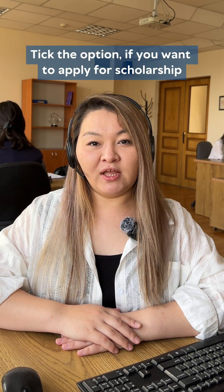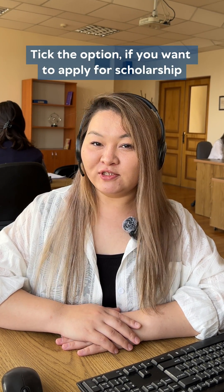First, while registering in the education information section, you need to tick the option asking if you want to be considered for the scholarship program.